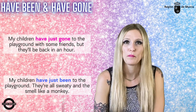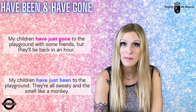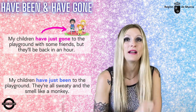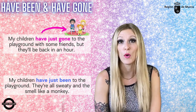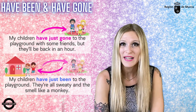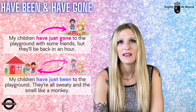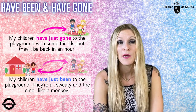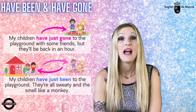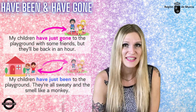Veamos estos otros ejemplos. 'My children have just gone to the playground with some friends, but they'll be back in an hour.' En este caso, mis hijos acaban de marcharse al parque y todavía no han regresado — en el momento en que hablamos, ellos continúan allí. En el segundo caso, 'my children have just been to the playground' — they're all sweaty and they smell like a monkey. Significa que mis hijos han ido al parque pero ya han regresado, ahora están de vuelta. Y por cierto, necesitan una ducha.